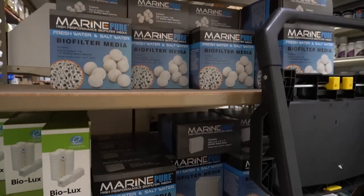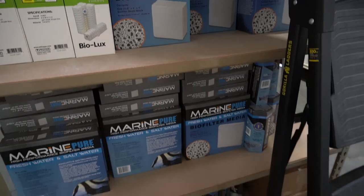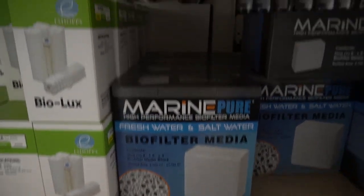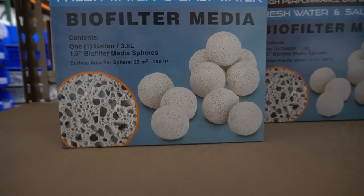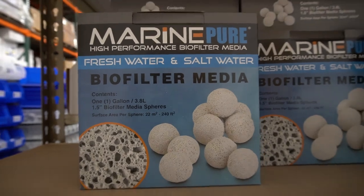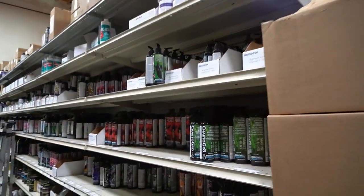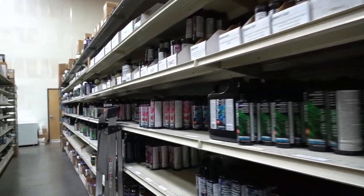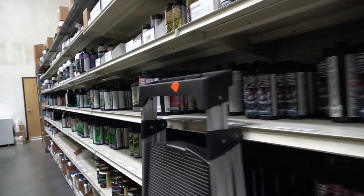Every conceivable type of media. Marine Pure — both in balls and blocks. I personally had great success with Marine Pure when I was running a 60-gallon tank in California. I had Marine Pure in one canister and a little bit of Bio Home Ultimate in the other. And that aquarium was very, very stable.